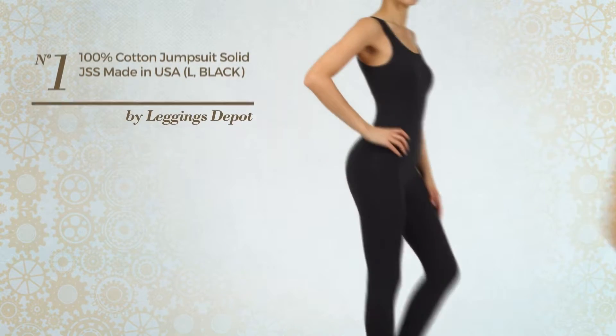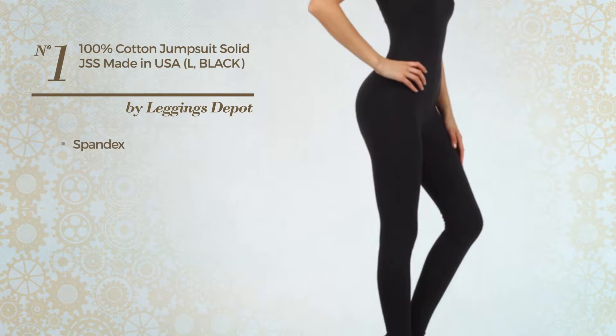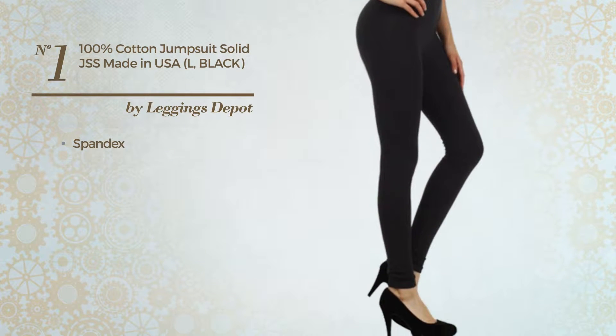Number 1, featuring a great looking jumpsuit crafted from stretch spandex. Available in 22 colors.